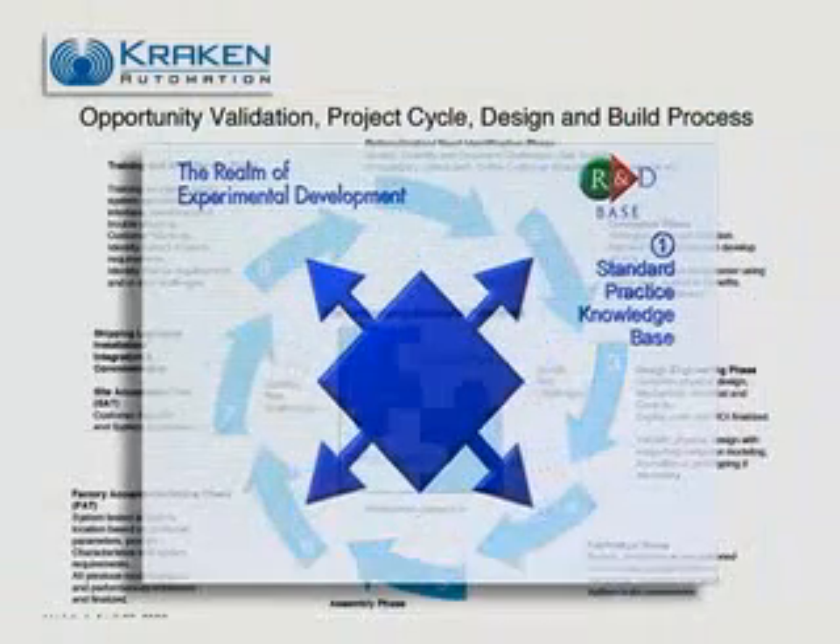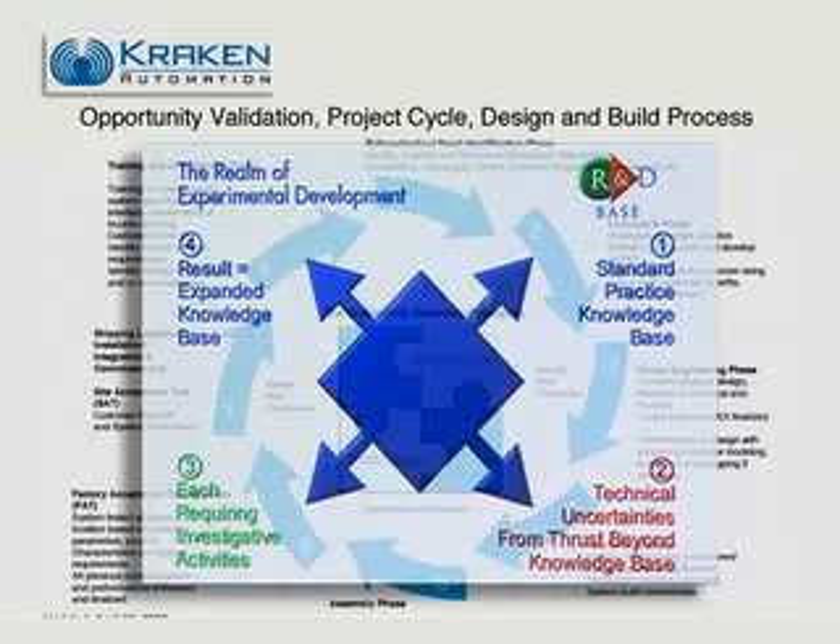The R&D Base model was used to identify and extract the relevant portions of the client's existing documentation.